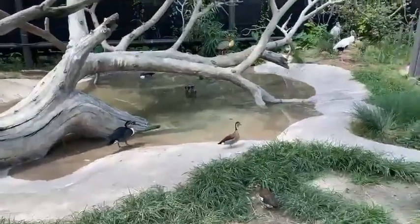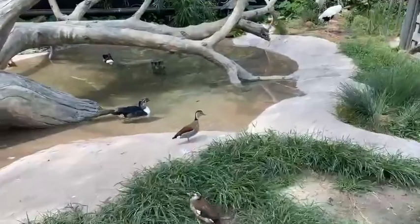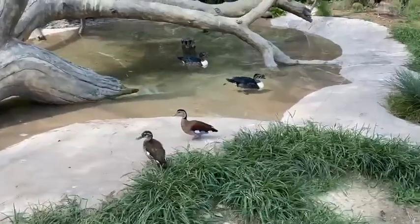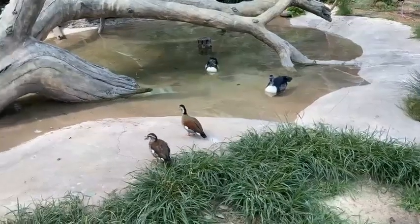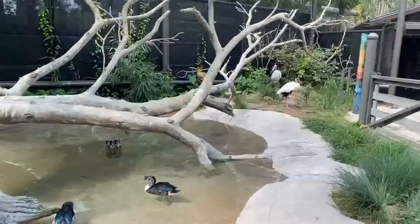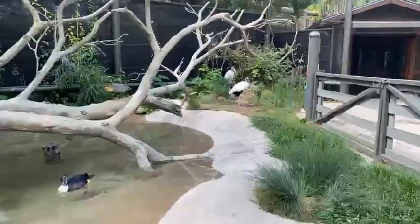As we go over here, you can see some more of our ducks. We've got a combed duck right there — the one with the combed nostril — and we've got white belly. We've got our ibis in the back, and we've got our roseate spoonbills, the really tall ones.